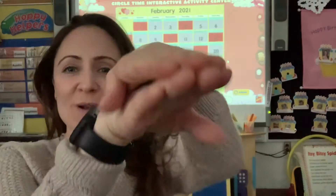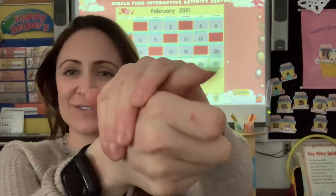Hi guys! Welcome to Turtle Tuesday! Alright, so we have a lot to do today.